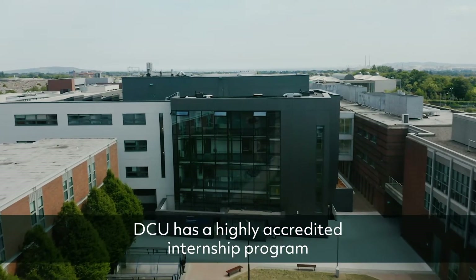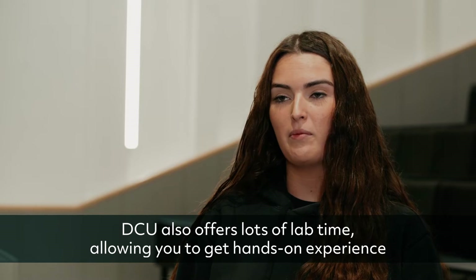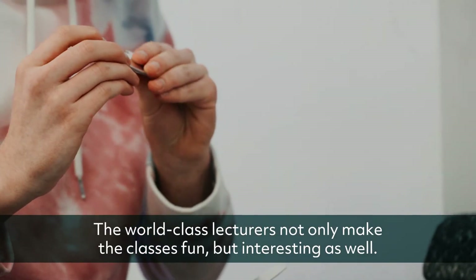DCU has a highly accredited internship program allowing students to get paid industry experience as part of their degree. DCU also offers lots of lab time allowing you to get hands-on experience throughout your degree. The world class lecturers not only make the classes fun but interesting as well.